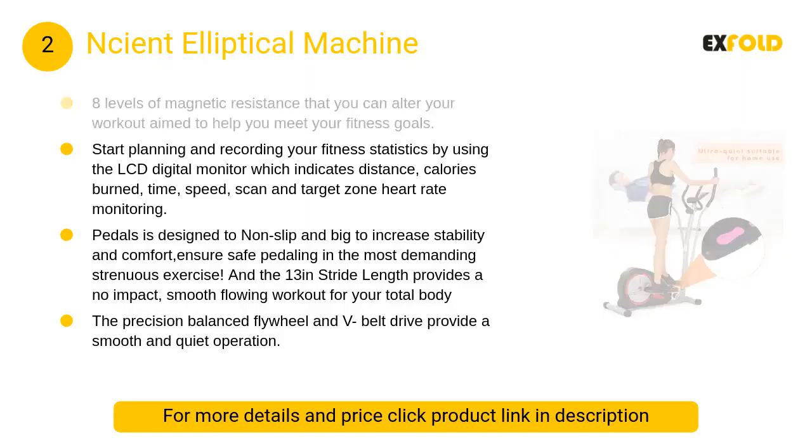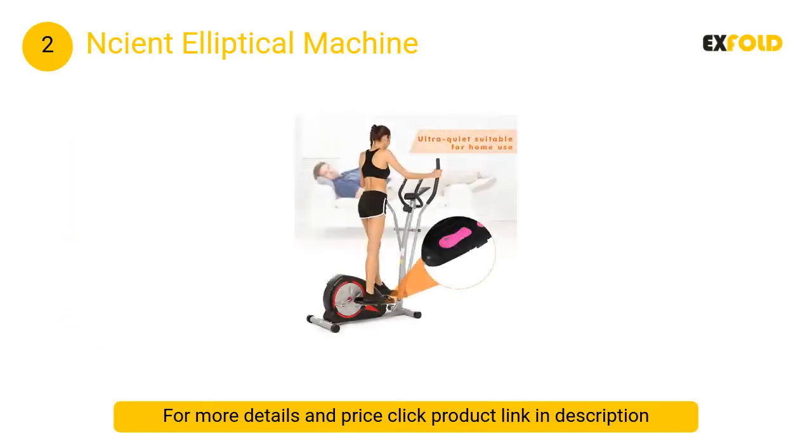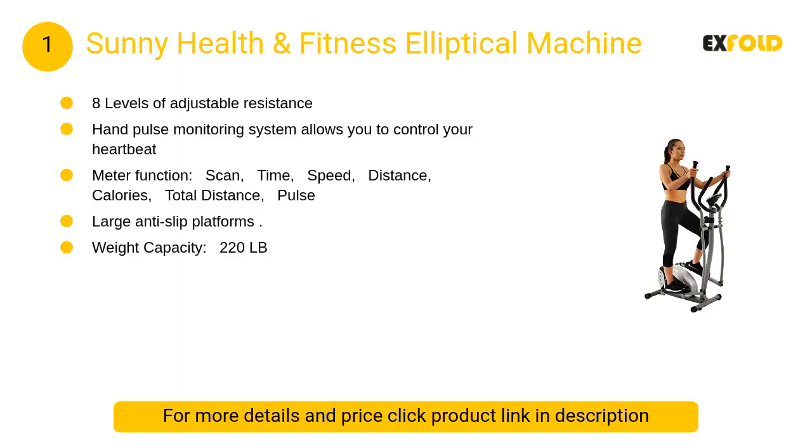At number two, the NC&A elliptical machine. Start planning and recording your fitness statistics by using the LCD digital monitor, which indicates distance, calories burned, time, speed, scan, and target zone heart rate monitoring.